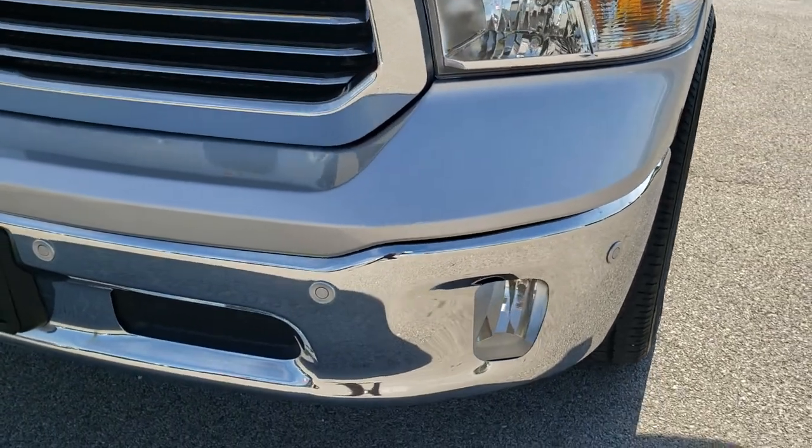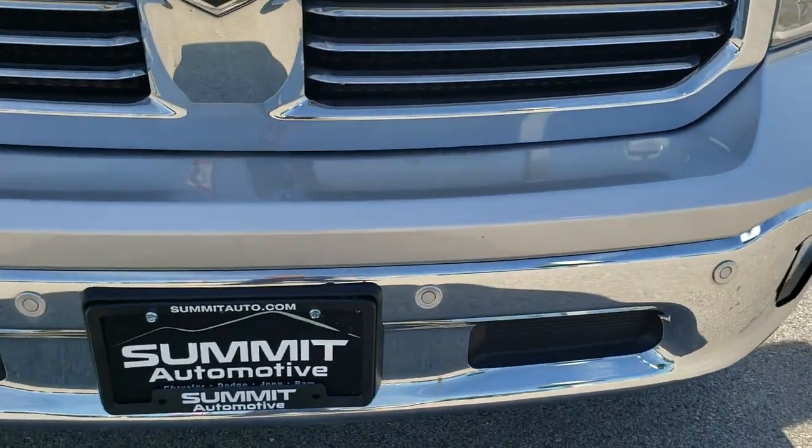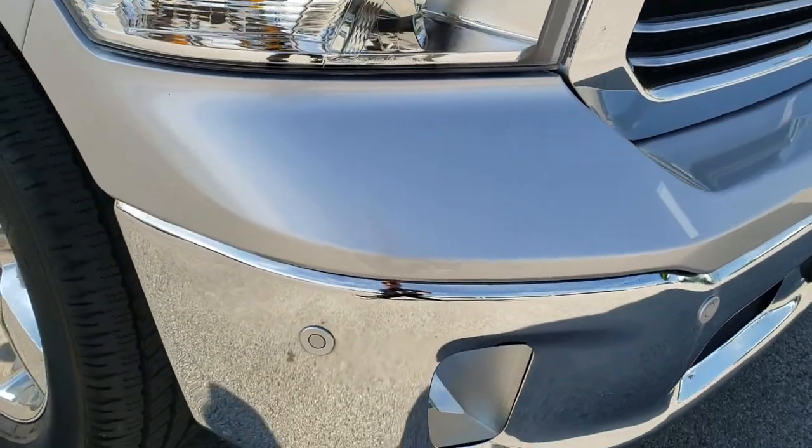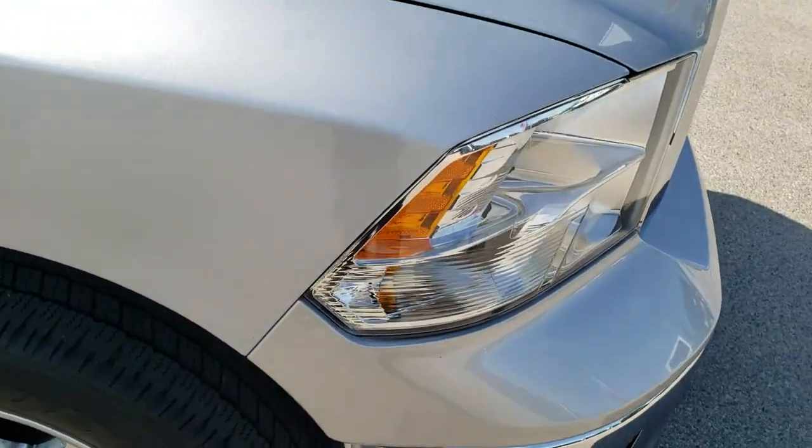No dents or dings on that front fender. Front bumper is in nice condition. It has the front bumper parking sensors and factory fog lights. No dents or dings on that.